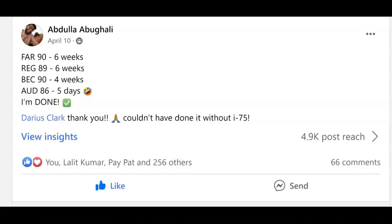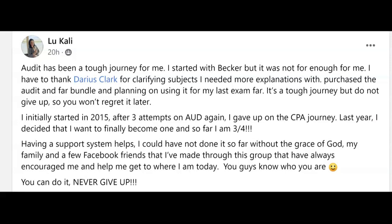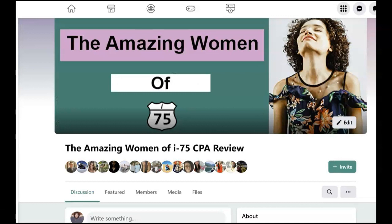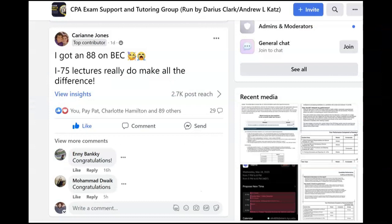Hey, it's Darius, and I'm on the CPA exam Facebook groups every day answering candidates' questions and trying to make difficult concepts easier. You can join these Facebook groups and talk to me directly, get all your questions answered, and maybe make a couple of friends along the way. One of my Facebook groups is called the Amazing Women of I-75 — it's a smaller, more intimate group, and men are allowed to join, but women run the group.